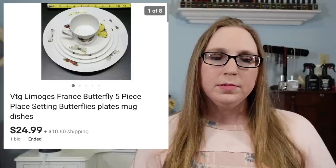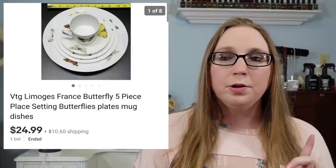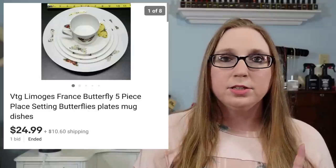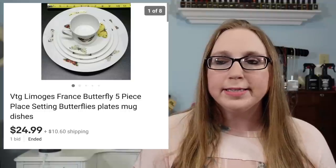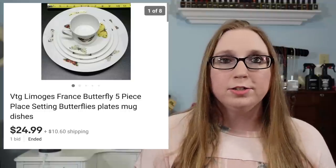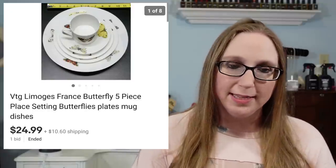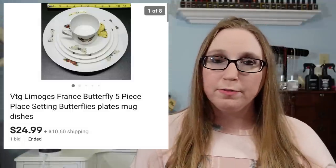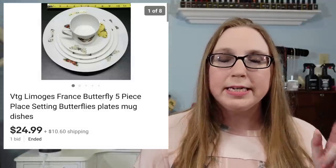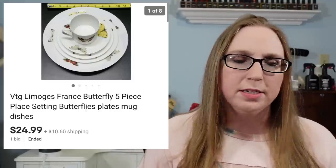On that flat, I also sold a glass stirrer from the 1930s and a set of coasters, so I definitely made good profit off that dollar flat that nobody wanted at the auction. I still have one more Limoges butterfly place setting, but it's missing one of the plates and the mug isn't in the best condition, so I haven't listed it yet.